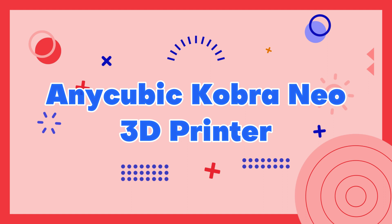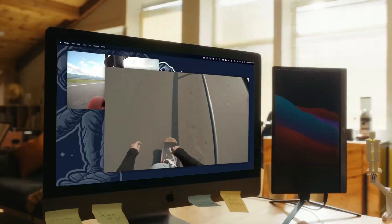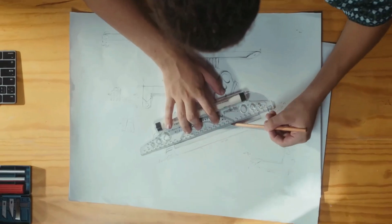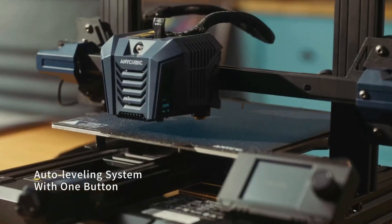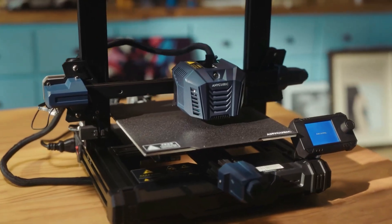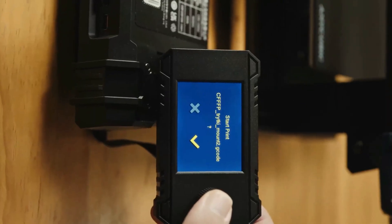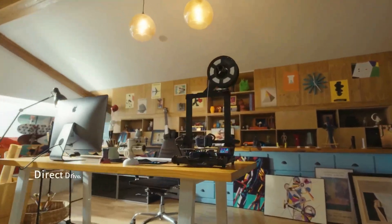Anycubic Kobra Neo 3D Printer. The Anycubic Kobra Neo is a powerful and versatile 3D printer that is perfect for both beginners and advanced users alike. It features a large build volume of 300x300x340mm, which is ideal for printing larger models or multiple items at once. The Kobra Neo also has a robust metal frame that ensures stability during printing.